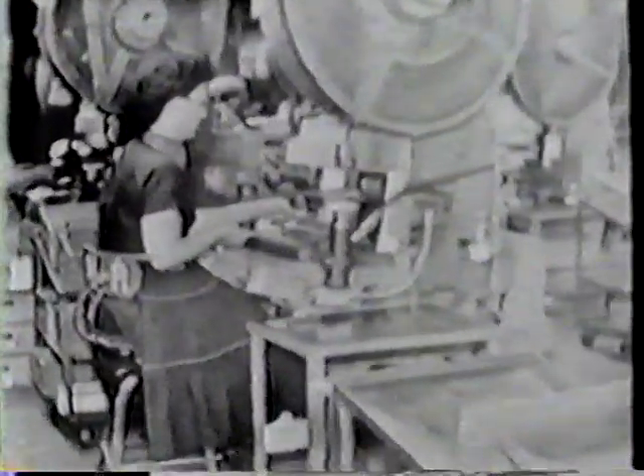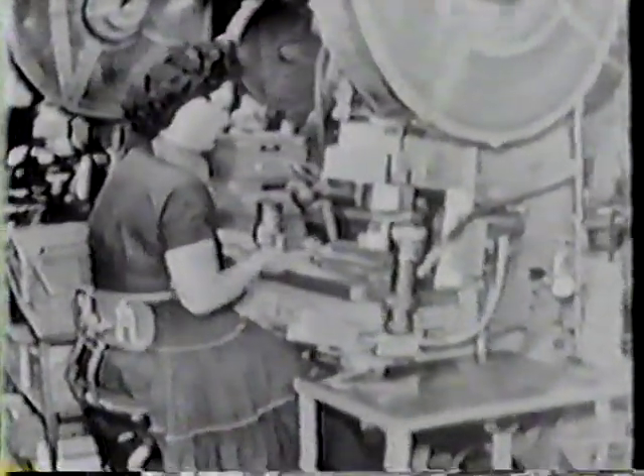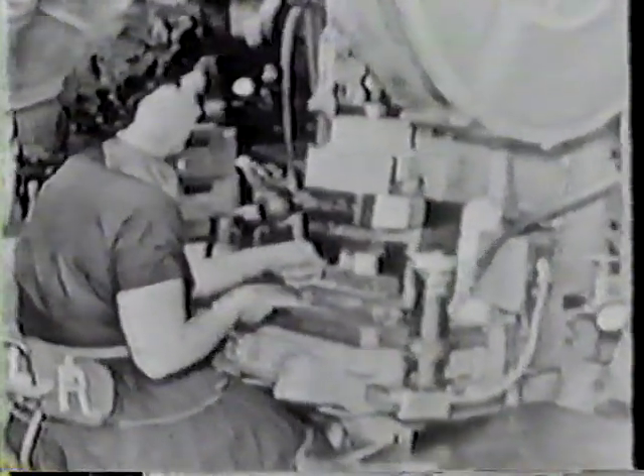Our camera has taken us now into the Frieden punch press or stamping department, where over a hundred machines of tremendous versatility fabricate an astronomical number of parts each day. These presses range in capacity from two to four hundred tons pressure, according to the size of the parts being stamped out. Many of the presses are fully automatic and can operate at speeds of up to 350 strokes per minute.